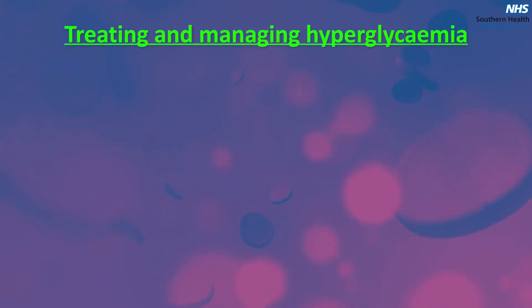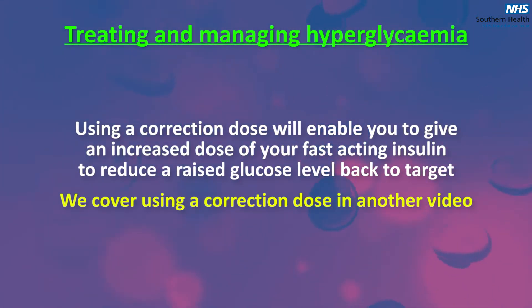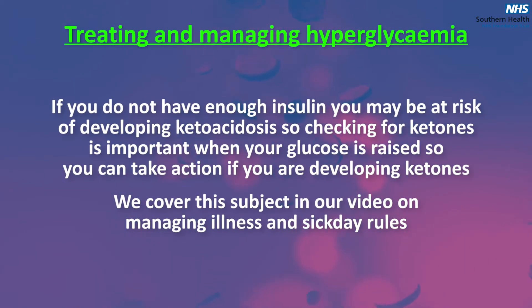Treating and managing hyperglycemia: using a correction dose will enable you to give an increased dose of your fast-acting insulin to reduce a raised glucose level back to target. We cover using a correction dose in one of our other videos. If you do not have enough insulin you may be at risk of developing ketoacidosis, so checking for ketones is important when your glucose is raised, so that you can take action if you are developing ketones. We cover this subject in our video on managing illness and sick day rules.